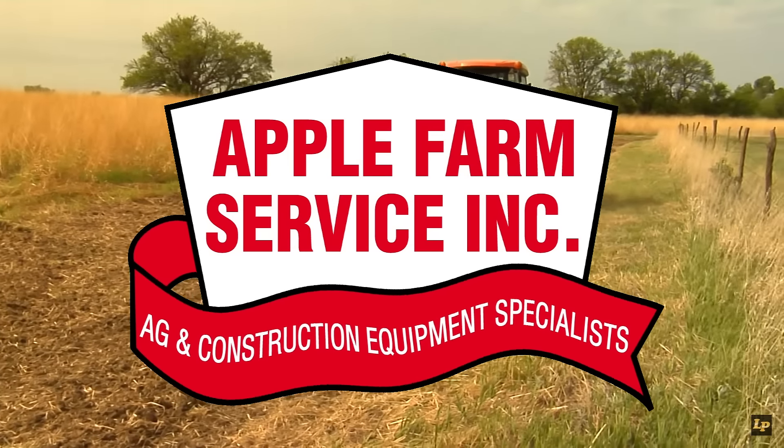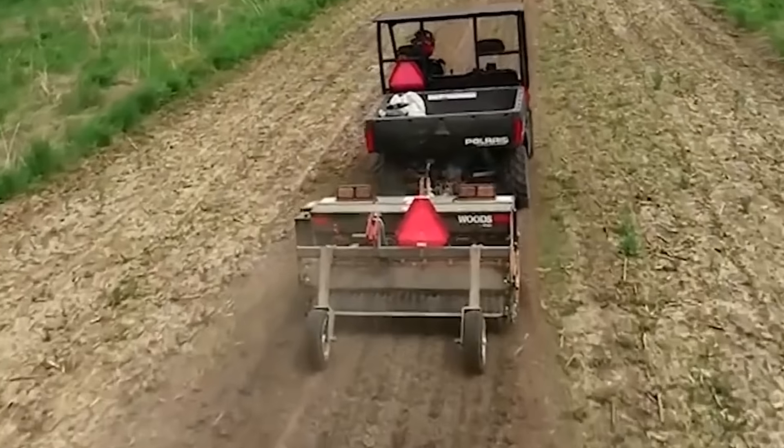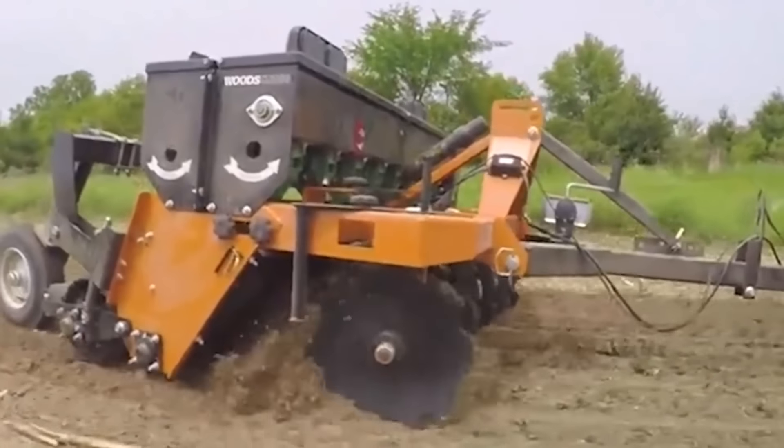Start your season off on the right foot by renting a seeder from Apple Farm Service. Call today and we'll hook you up with a seeder that's perfect for your job at hand.